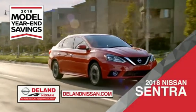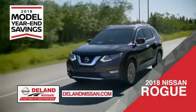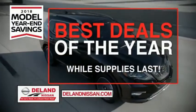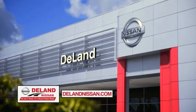Save on the 2018 Nissan Sentra, impressively styled and crafted just for you. Or the family-friendly SUV crossover, the 2018 Nissan Rogue or Rogue Sport. Or you can work smart and play hard in the 2018 Nissan Frontier Truck. Save big on all 2018 models before the end of the year, but only while supplies last. It's not just a Nissan, it's a Deland Nissan.